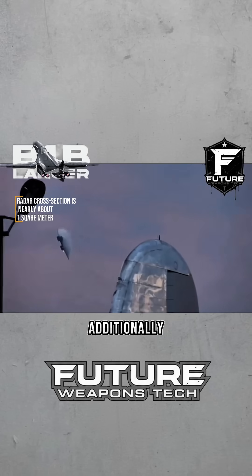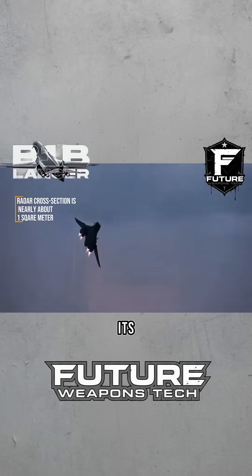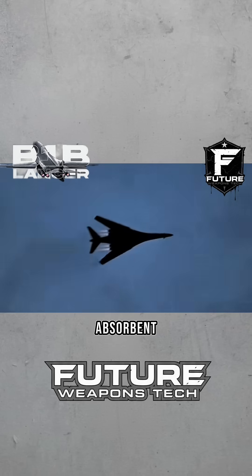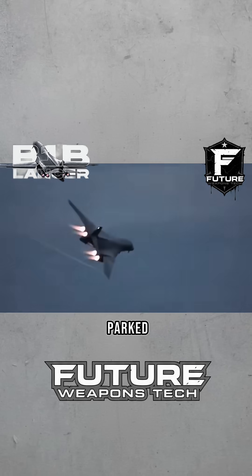Additionally, the B-1B's airframe is covered in radar absorbent materials. Its radar cross-section is only one square meter, making it the world's first strategic bomber to use radar absorbent materials. Its only drawback is its high flight maintenance cost — it is often parked in a hangar, and therefore it is known as the Hangar Queen.